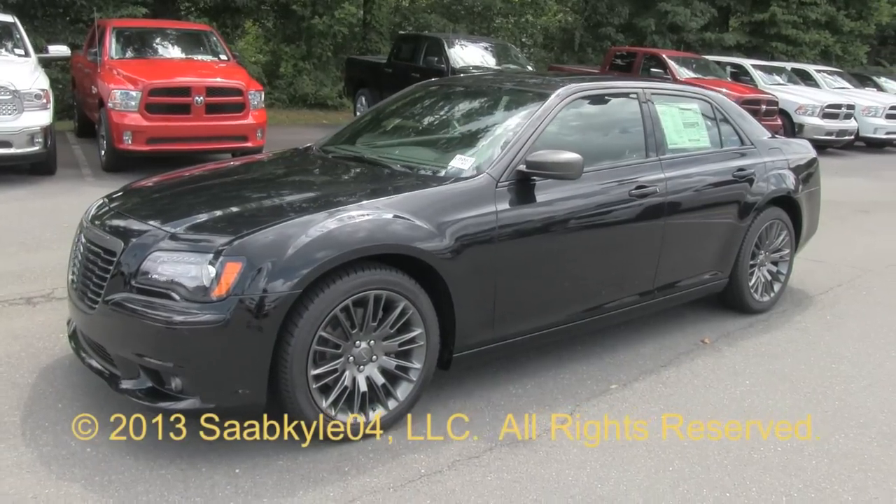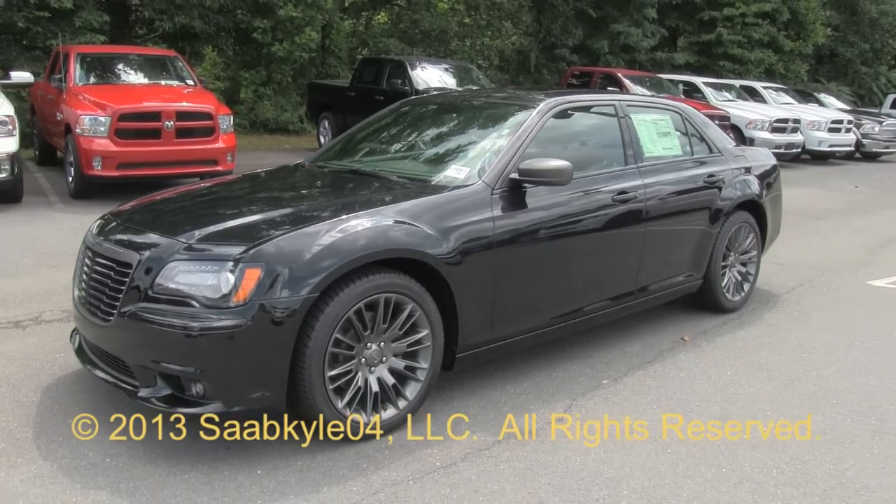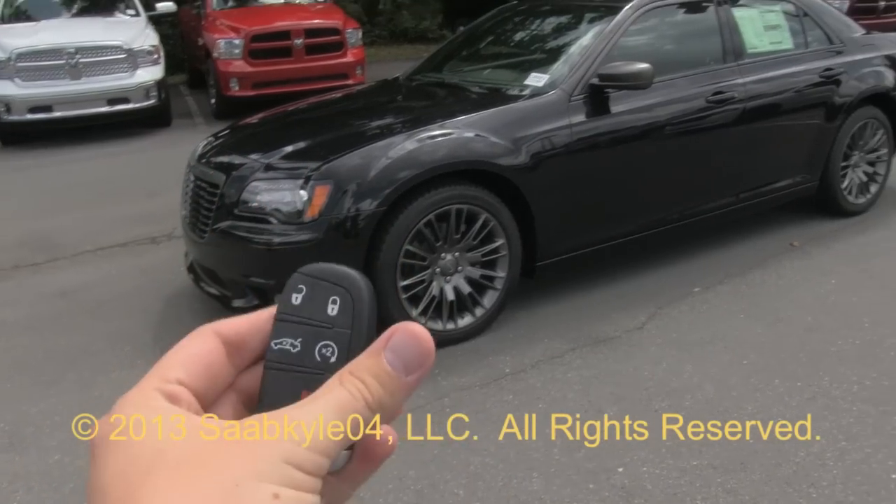Well, everyone, I hope you enjoyed this detailed look at the 2013 Chrysler 300C John Varvatos Limited Edition. Be sure to stay tuned next time — there's a lot more to come. Take care, everybody.